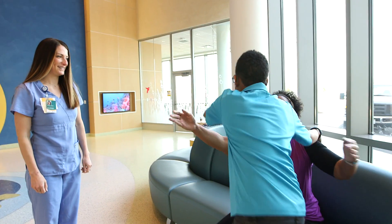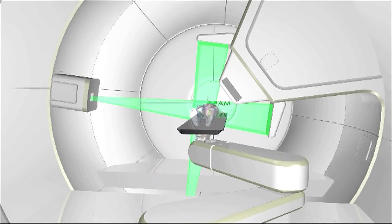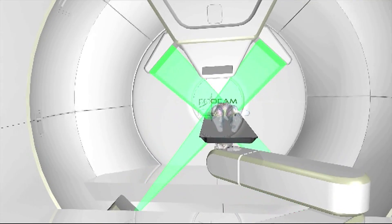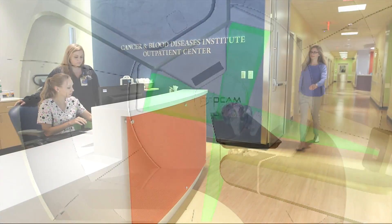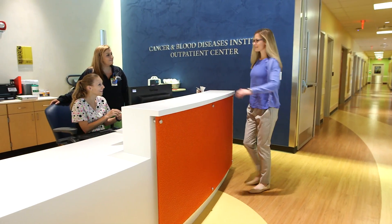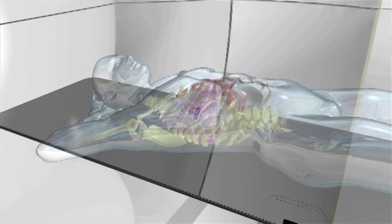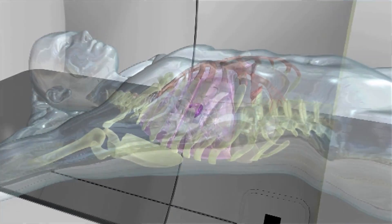The proton beams will deliver precise radiotherapy to lesions and tumors, minimizing harm to healthy tissue. For many cancer survivors, that will mean far fewer risks of long-term consequences of radiation. When we use x-rays for treating people with cancer, x-rays are effective at killing the cancer, but they also do a lot of damage to the normal tissue around the cancer. Protons have the ability to be kept away from that normal tissue in a much better fashion than x-rays can.